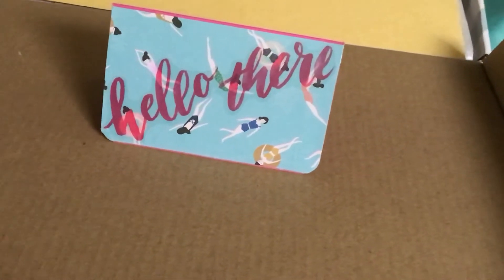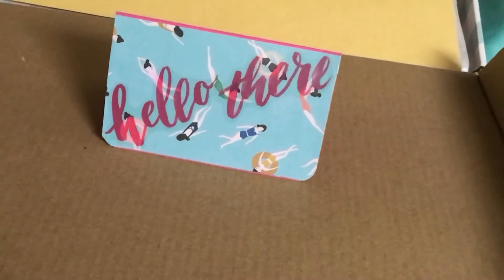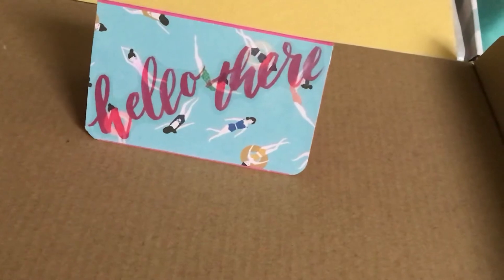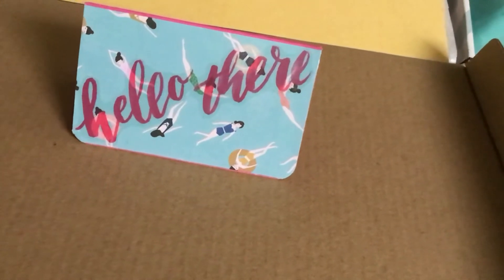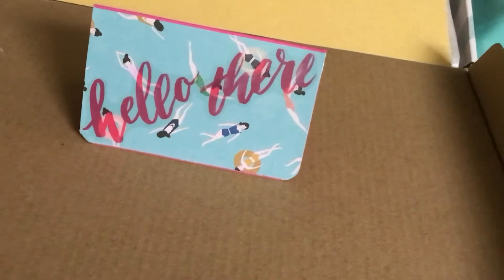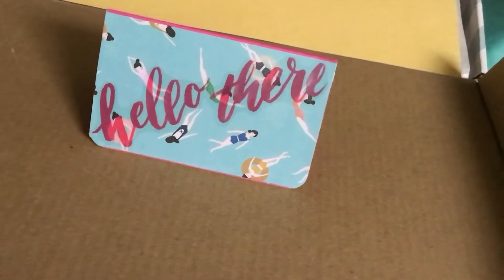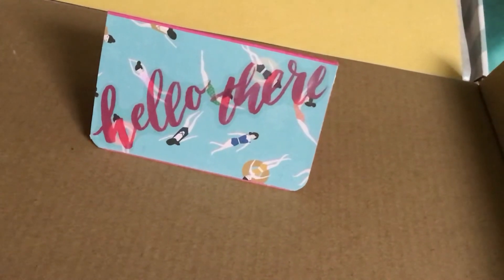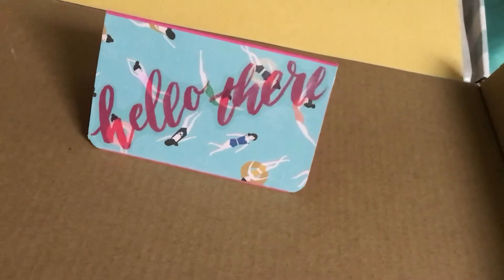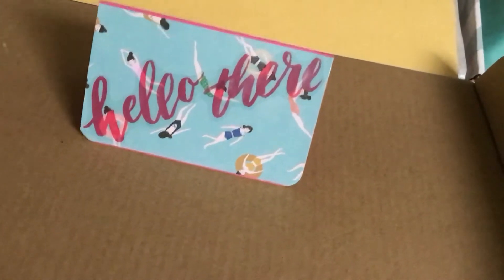Just wanted to come on and quickly share a project that is going out today for a challenge — it's the last day to have it postmarked. I did this in the wee hours of the morning. It is going out to Maria, who is Pink Crafty World here on YouTube. She's hosting a 3,000 subscriber challenge giveaway, where she's asking for a Memory Dex card and an embellishment box.